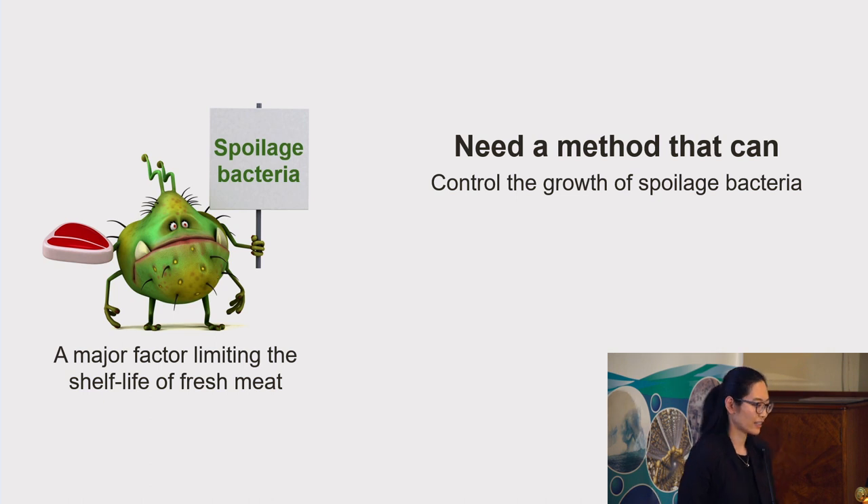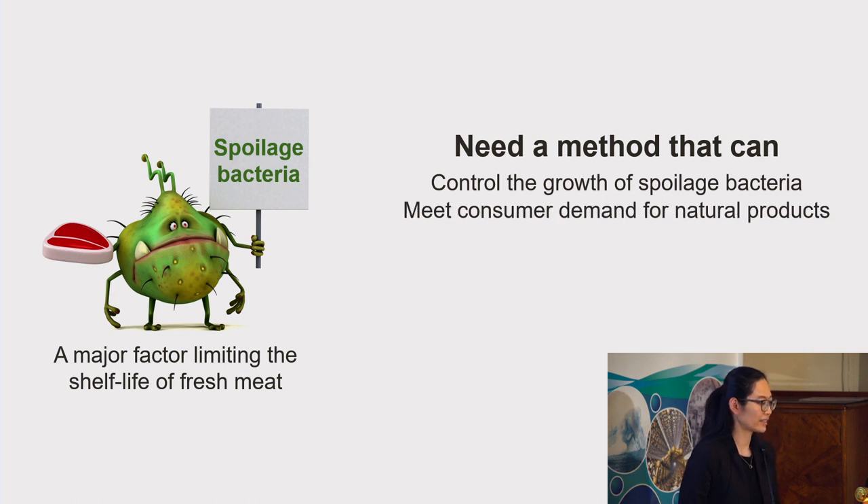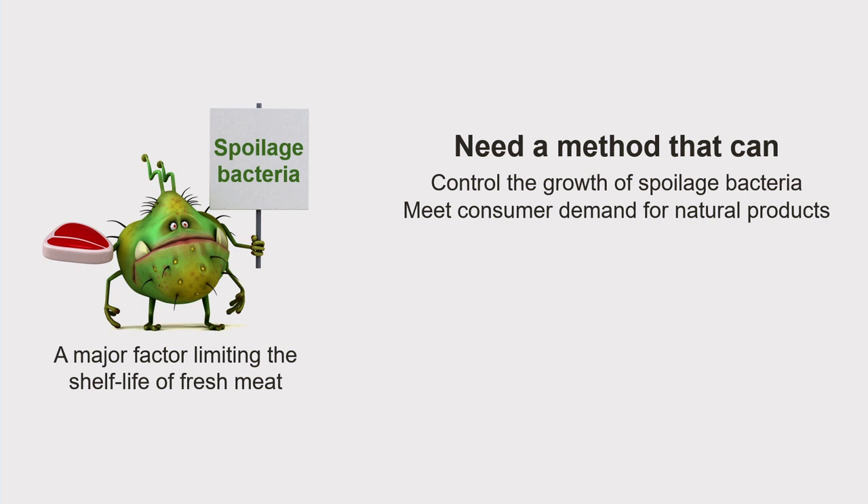A major factor limiting the shelf life of fresh meat products is the action of spoilage bacteria, so controlling the growth of spoilage bacteria would be an effective way to make fresh meat last longer. And because today consumers demand more natural food products, my research looked at a new natural method for fresh meat shelf life extension — that is, using protective cultures.